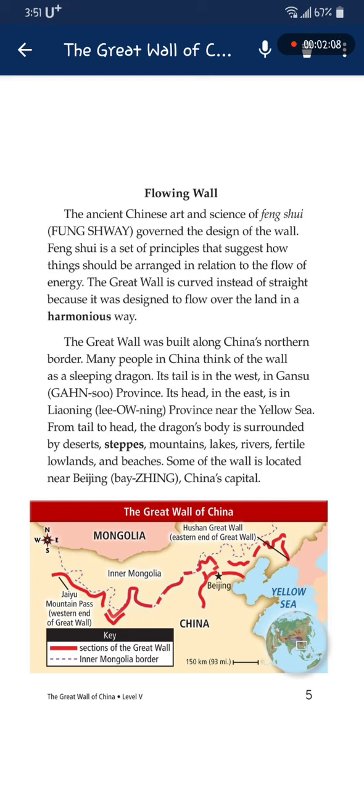The Great Wall was built along China's northern border. Many people in China think of the wall as a sleeping dragon. Its tail is in the west, in Gansu province. From tail to head, the dragon's body is surrounded by deserts, steppes, mountains, lakes, rivers, and fertile land. Some of the wall is located near Beijing, China's capital.